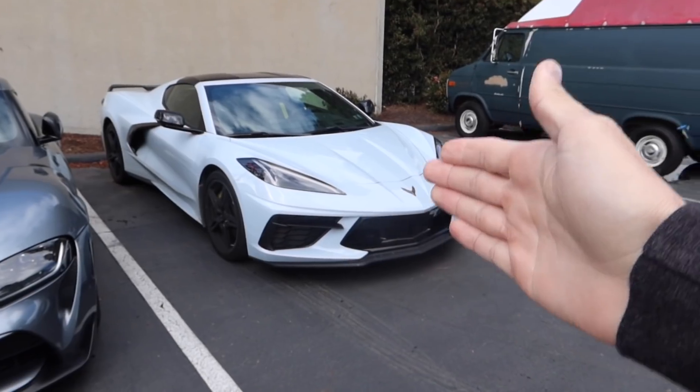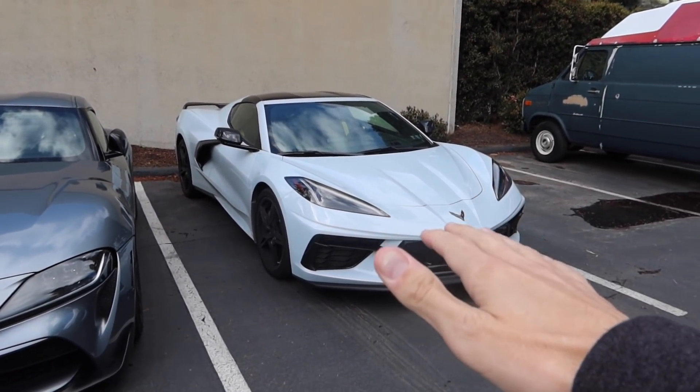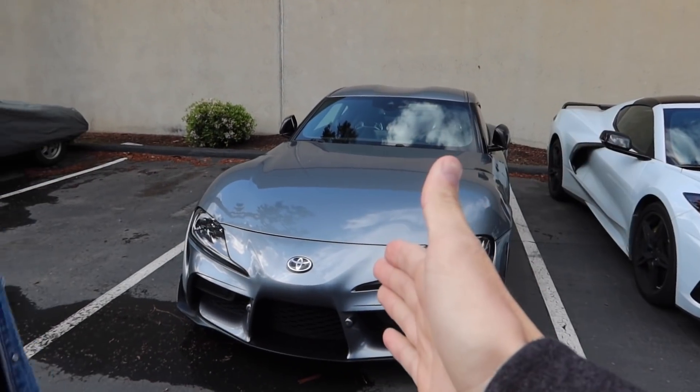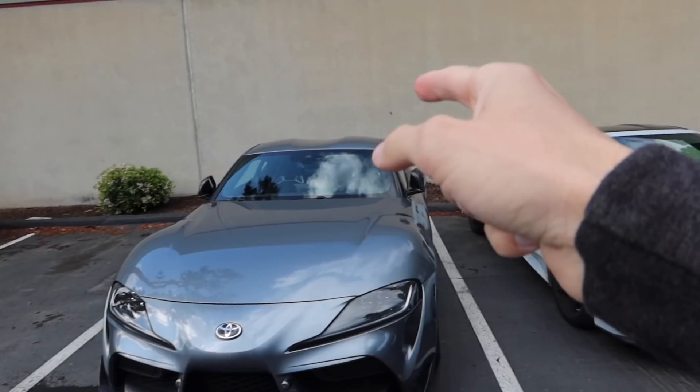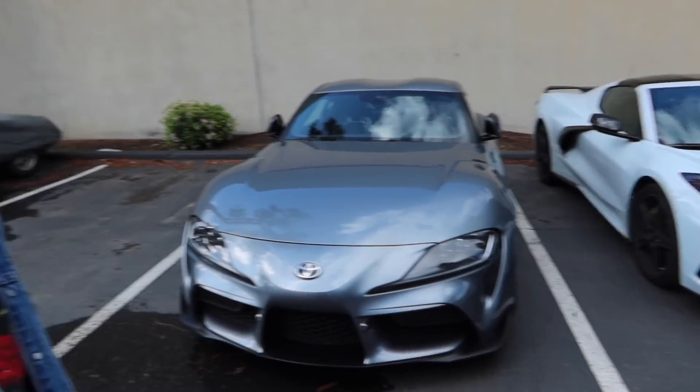What makes this interesting is that the C8 — I saw some people do dyno videos already — the car is making like 460 wheel horsepower stock. This Supra is 450 wheel, DCT, automatic, both rear wheel drive. I don't know which car is lighter, but they're probably pretty similar. The transmission acts a little weird though — she's not happy.